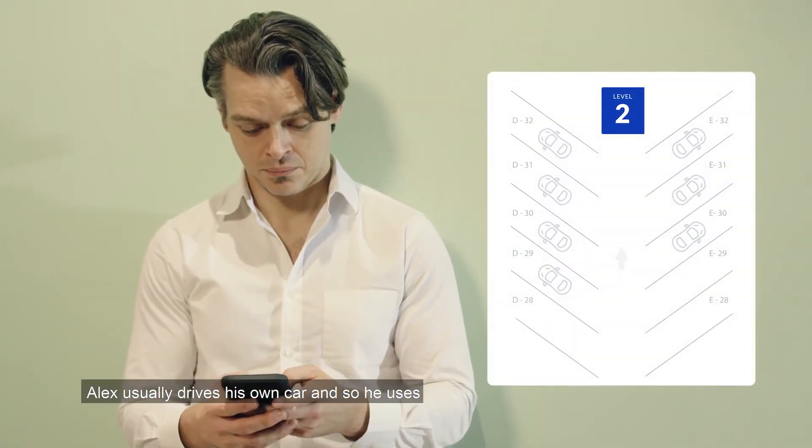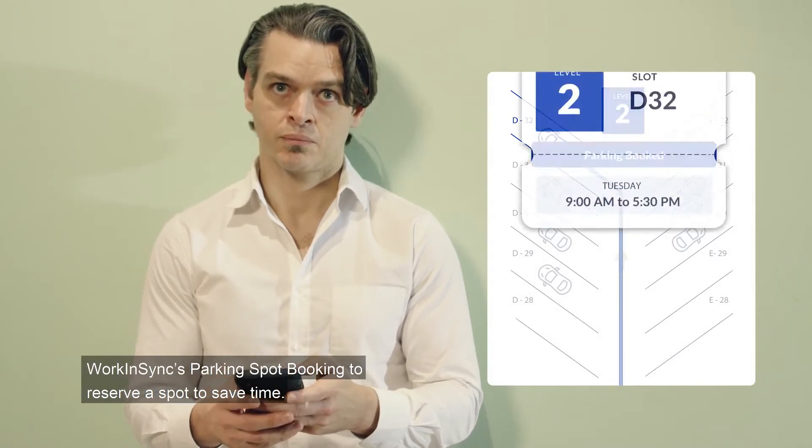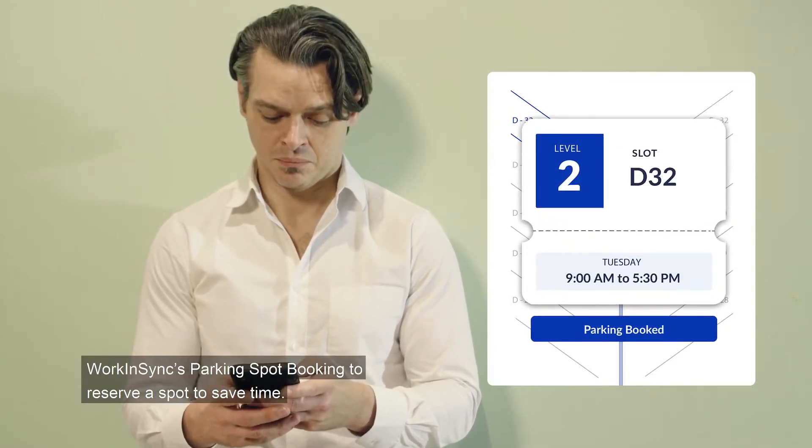Alex usually drives his own car, and so he uses Work in Sync's parking spot booking to reserve a spot to save time.